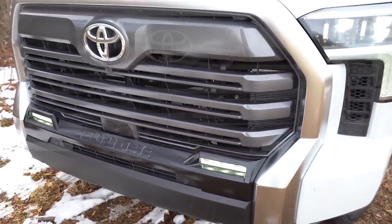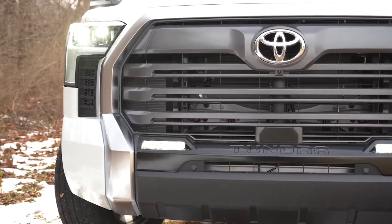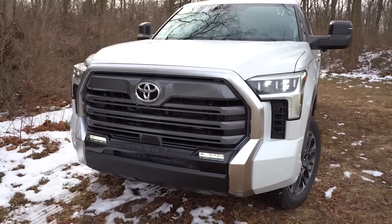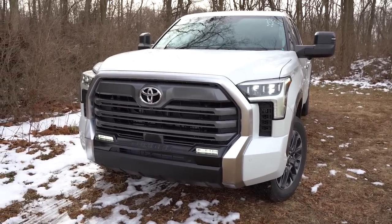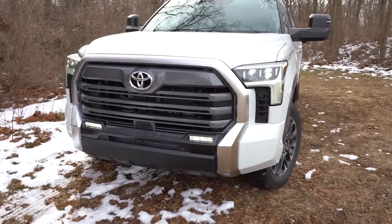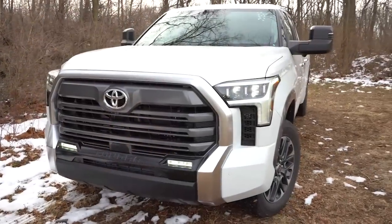The headlights are LED with LED daytime running lights, an automatic feature that activates as it gets dark, manual leveling adjustment, and automatic high beams — meaning they'll dim when a vehicle is approaching and automatically bump back up when it's gone. LED fog lights come standard as well, placed within the front grille design rather than underneath the headlights. There is also some additional ventilation found just underneath the headlights.